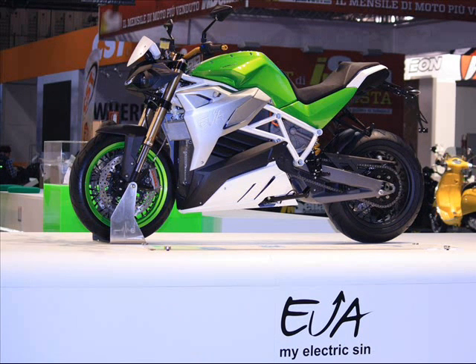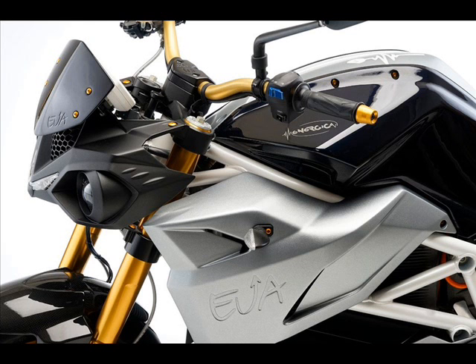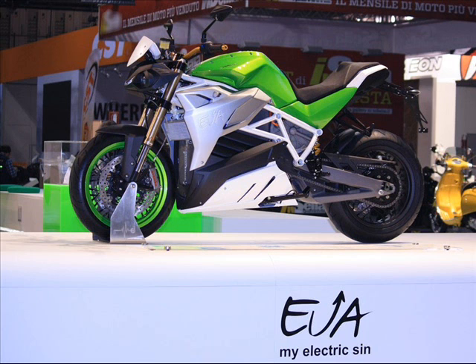For the time being no price has been specified, but we should logically expect the Ava to come in slightly south of the $27,300 US price tag of the Ego. Energica informs us that the new model will be available sometime in 2016 in two colors, green and dark blue.